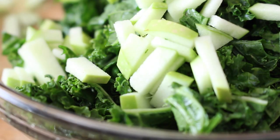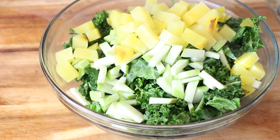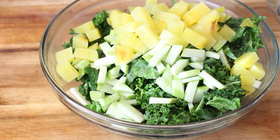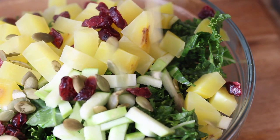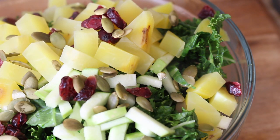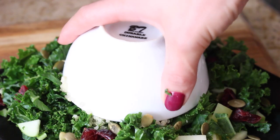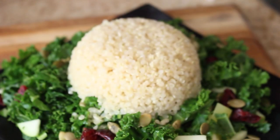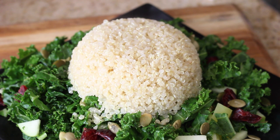I also added some diced green apple, some steamed golden beet — I just like the golden ones because they don't stain everything — some pumpkin seeds for zinc, and some cranberries. Then I tossed in some leftover quinoa that I had cooked in veggie broth with onion and garlic the day before. I reheated it in the microwave first — I like to have a warm element in my salads.